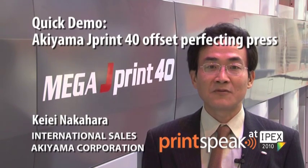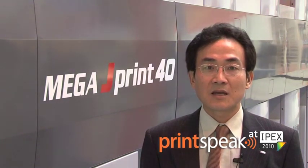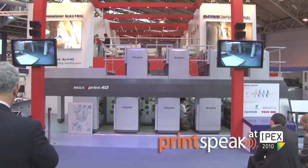Hello, my name is Kei Nakahara. I'm an international salesman of Akiyama International Corporation in Japan. Now I'm going to show you Akiyama's 14-inch 8-color perfecting sheet-fed offset press, MegaJP 4P440. Now you can see this is a double-deck type perfecting printing press, MegaJPrint.